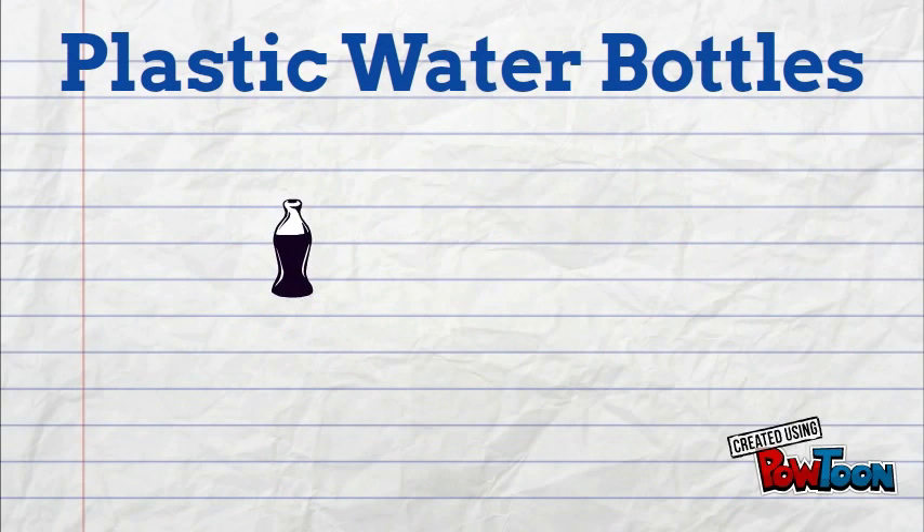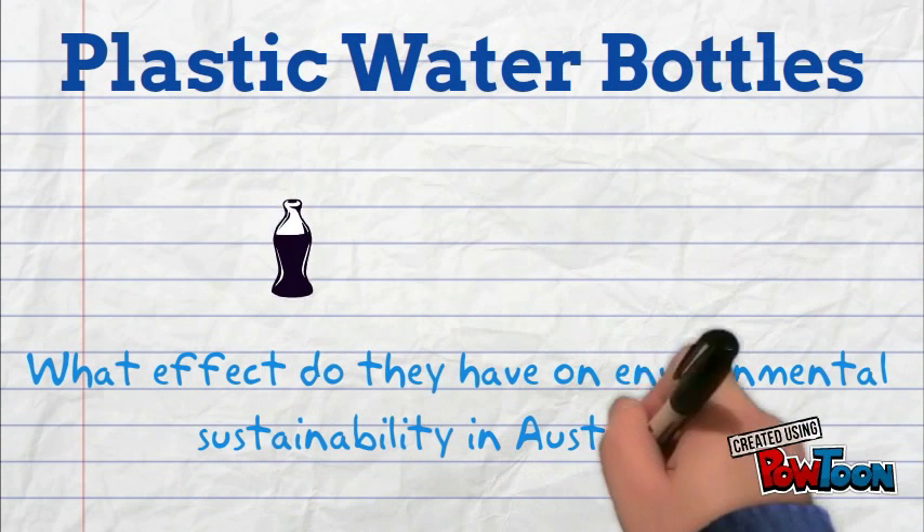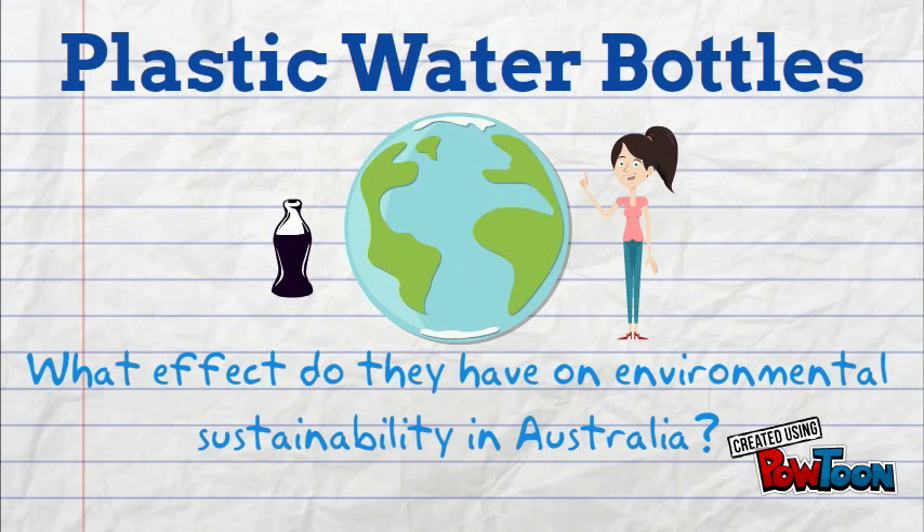Plastic water bottles. We all know they aren't the most sustainable option, but exactly what effect do they have on environmental sustainability in Australia? My name is Lisa and I'm here to share what I have discovered.